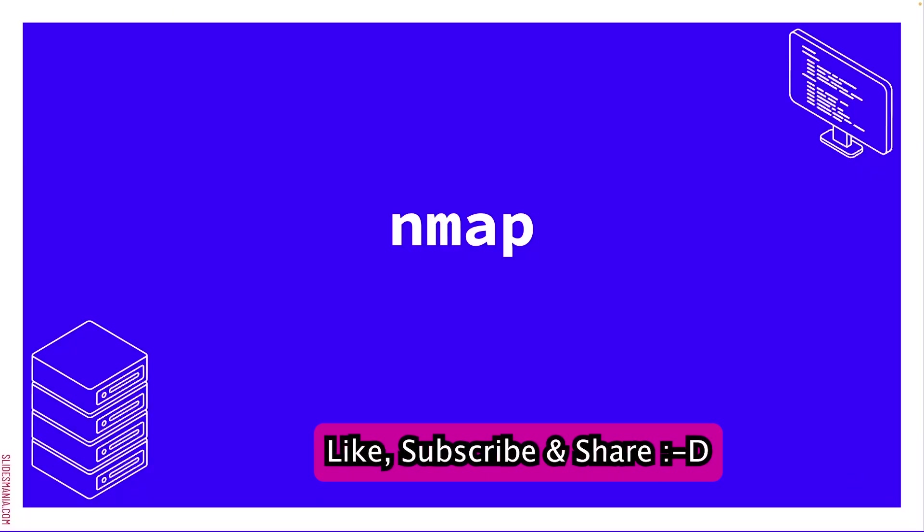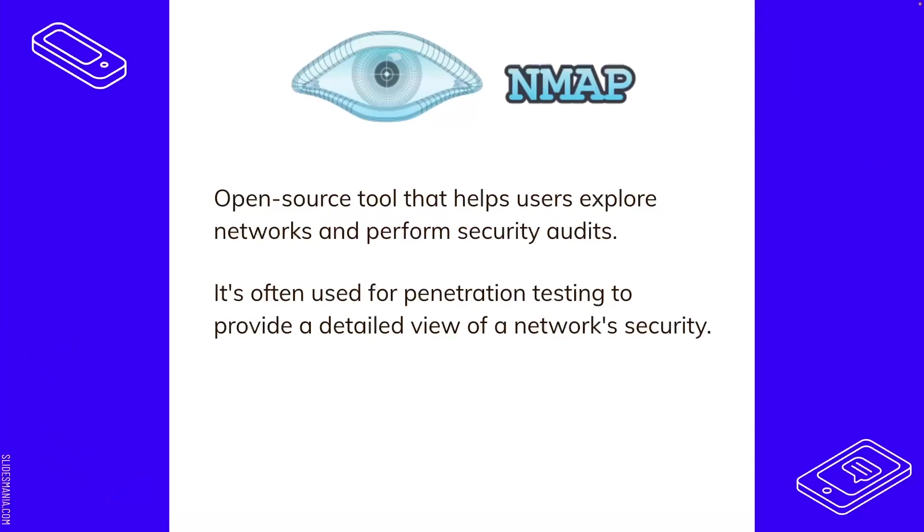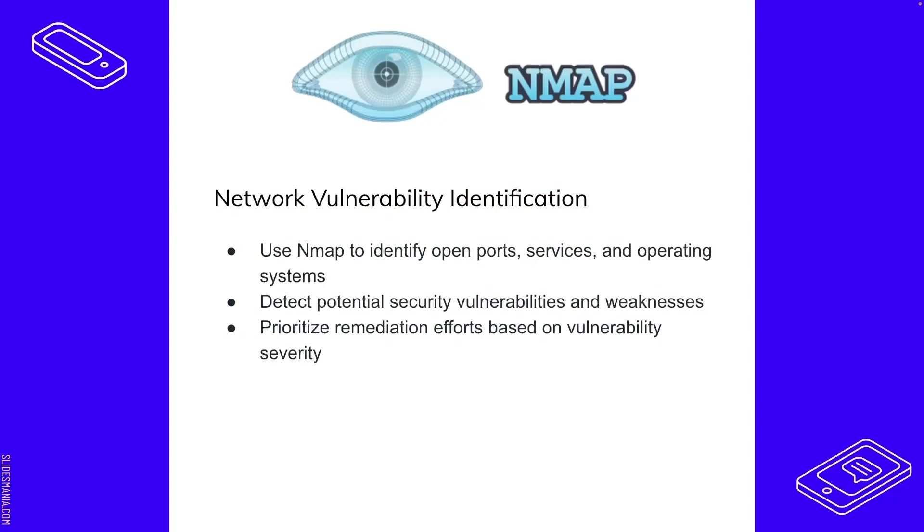Our next tool is Nmap. We're getting a little bit into the weeds, but it's still user-friendly. Nmap is an open source, free tool and actually an industry standard. You can use it for both defensive security and offensive security — it helps you explore networks and do security audits. It's very often used for penetration testing and ethical hacking. Nmap stands for Network Mapper.